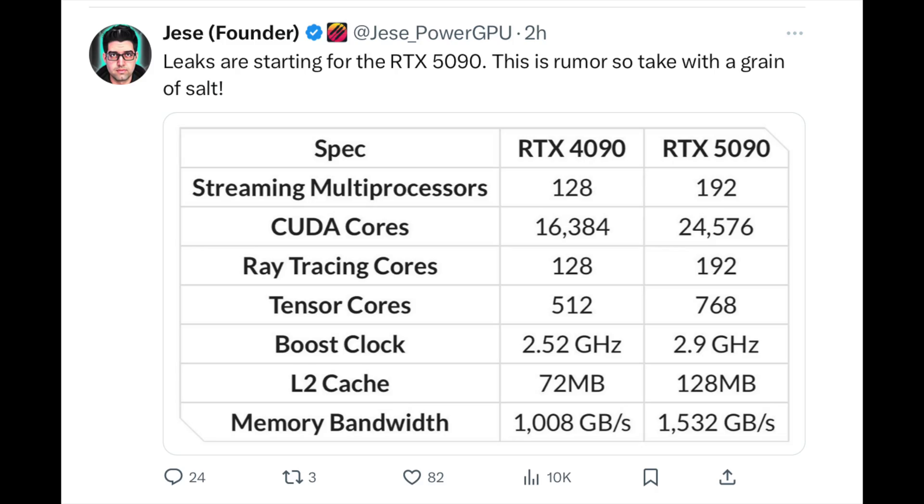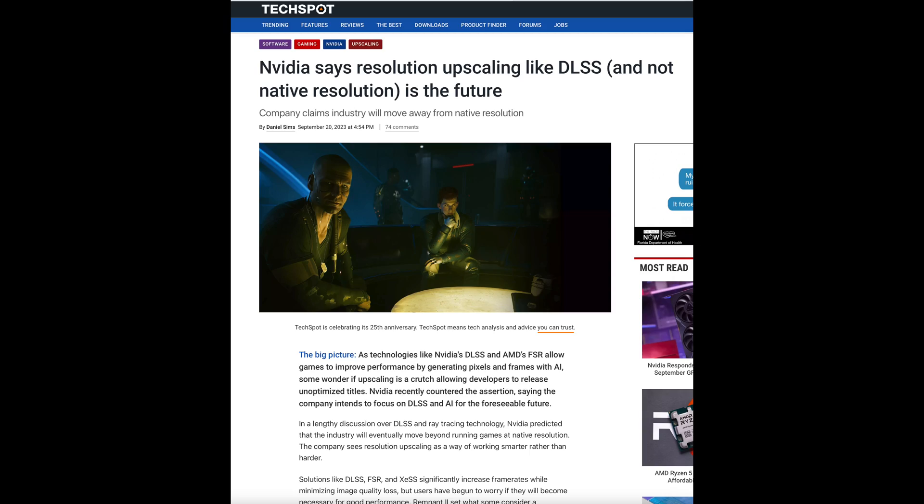That may not be the best news for those who want to get it at a decent price early on. Ray tracing cores are also going from 128 to 192, similarly to the streaming multiprocessors. Ray tracing and path tracing — I actually like it, I think it's one of the coolest technologies to emerge in the last few years. It makes games look incredible. Games like Cyberpunk and Alan Wake 2 really heavily took advantage of lighting and shadow effects with path tracing and ray tracing.